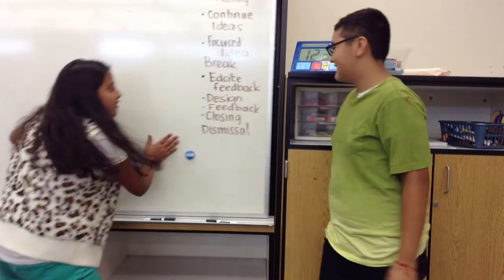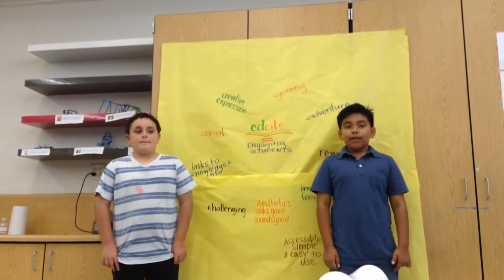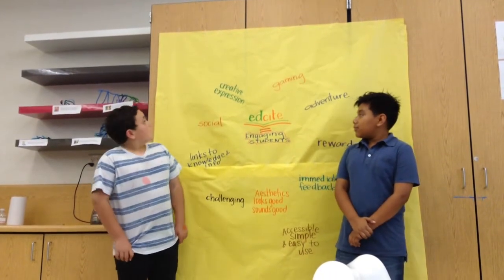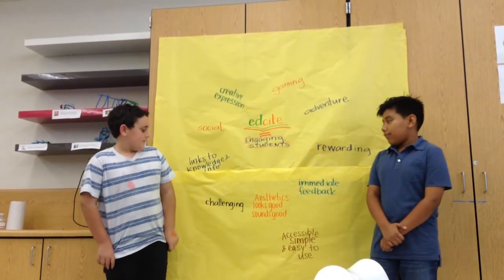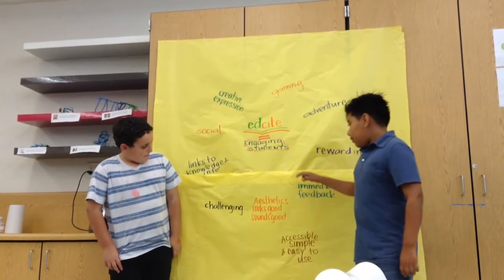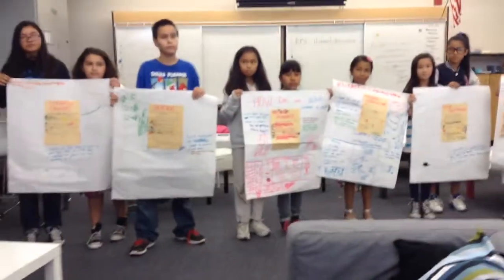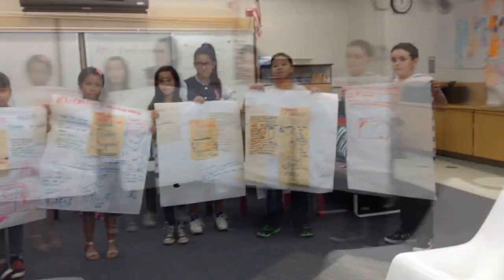This is our schedule. But now it's snack time — this is where we get snacks at the end of the day. We've been thinking about how successful sites have features like creative exploration, gaming, adventure, and real-world connection. Most of them have immediate feedback, are accessible, simple and easy to use, and challenging. Right now we're working on our prototypes of how to make EdSight more engaging, and sharing our ideas.